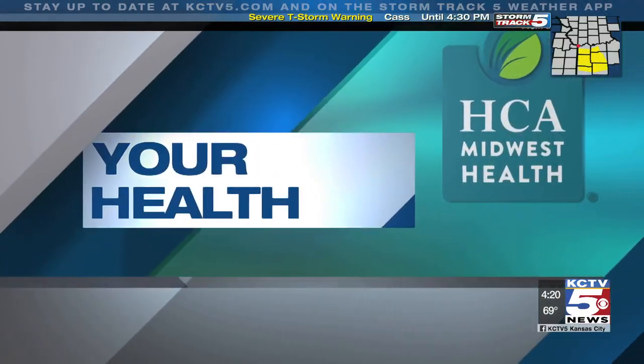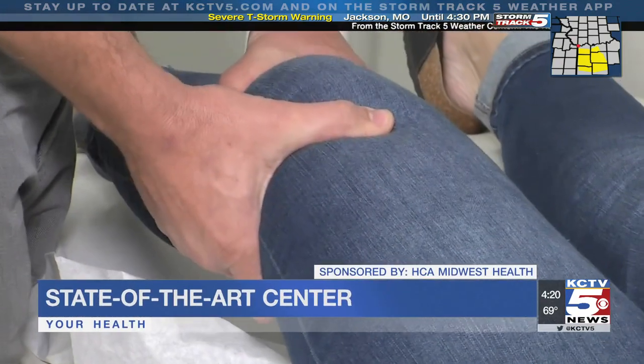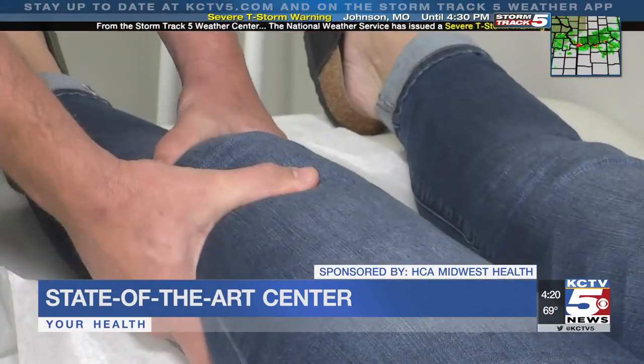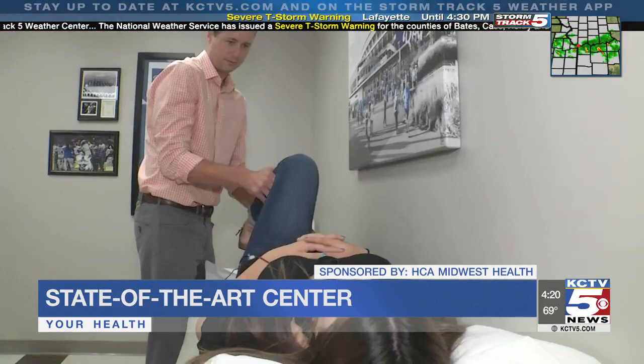Soon the Kansas City area will have another option for neuroscience and orthopedic care. Menorah Medical Center is in the process of building a whole new state-of-the-art center at its Overland Park campus. Here to talk more about it and what it has to offer is orthopedic surgeon Dr. David Anderson. We thank you for joining us this afternoon.